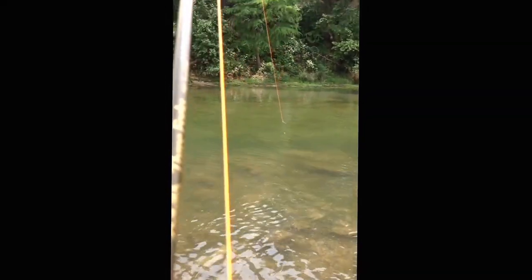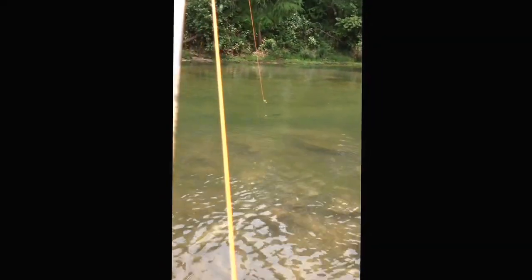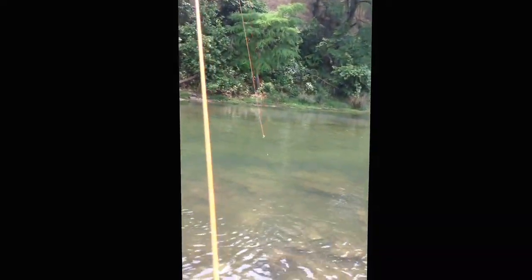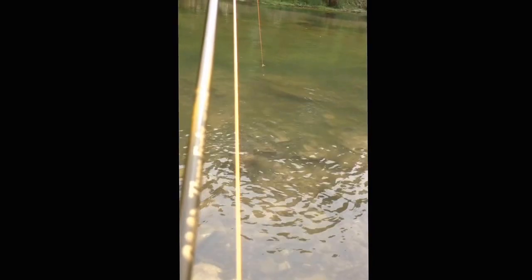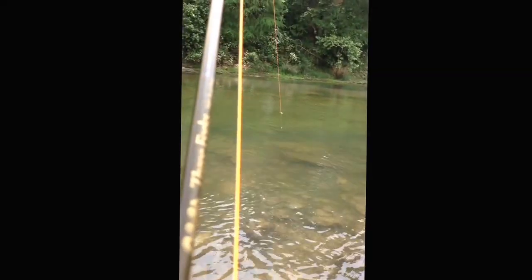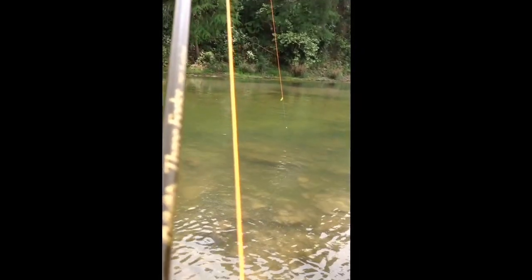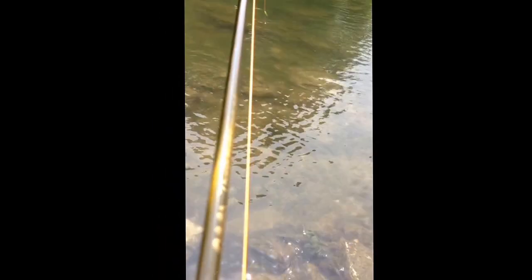He's definitely giving me a hell of a fight. Every time I take a little bit of line, he takes a little bit more back. This is about a 3 pound channel cat it looks like. I've got to be careful with him — I've only got a 6 pound tippet on here.